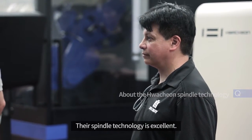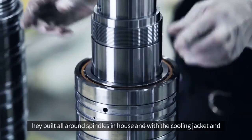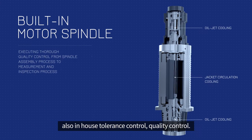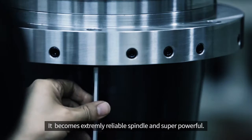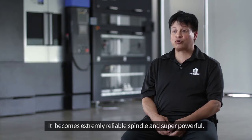Their spindle technology is excellent. They build all their own spindles in-house with cooling jackets and with all sorts of in-house tolerance control and quality control. It becomes an extremely reliable spindle and super powerful.